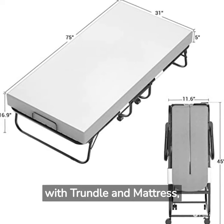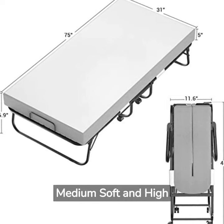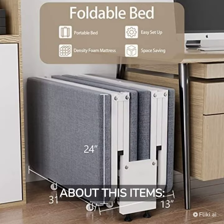Maxioyo Folding Bed with Trundle and Mattress — Rollaway Day Bed, Cot Size Day Bed for Adults, Portable Foldable Guest Bed. Medium Soft and High Support Mattress, Ultra Steady Frame with max 650lbs load.